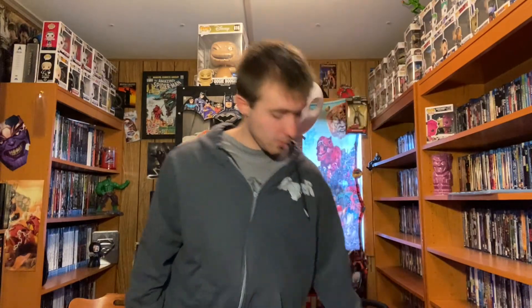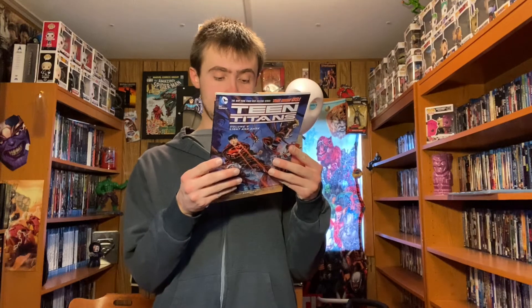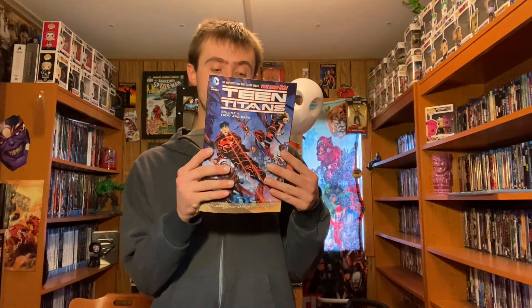Next one that we got is Volume 4: Light and Dark. This has a $14.99 cover price, and it collects issues 18 through 23.